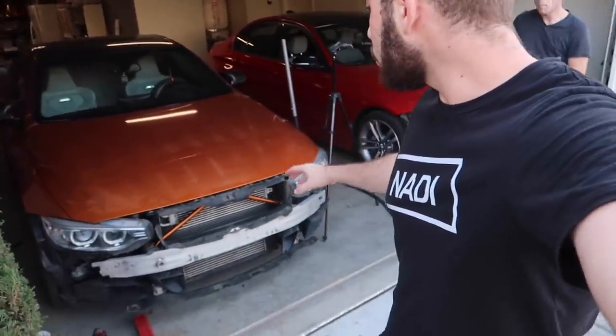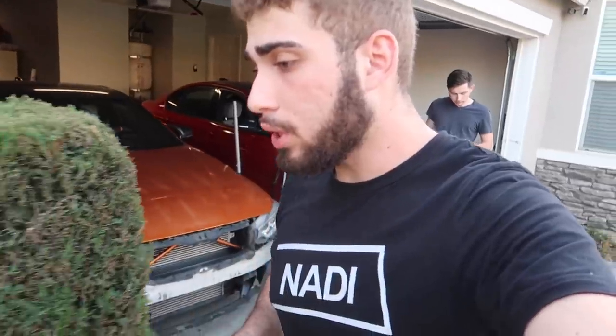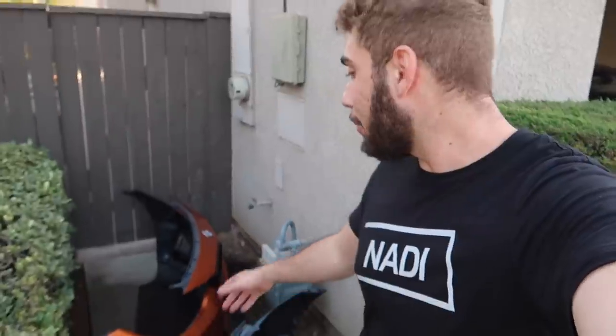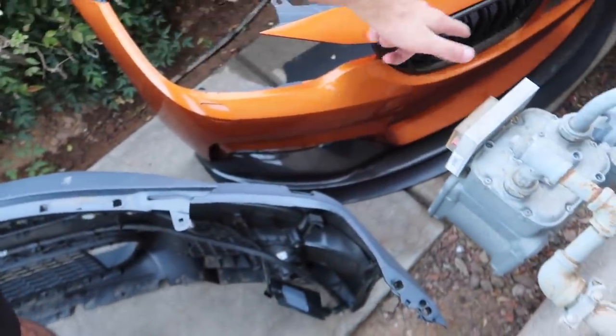My car is a hundred percent ready to go, just needs the bumper put on. I'm thinking about offering the custom splitter — it's chassis-mounted, screwed in rather than welded, and it's protected my front lip perfectly with no damage at all. If any of you guys want it locally, I'll let it go for $200, which is about half what I paid. Let me know if you're interested.